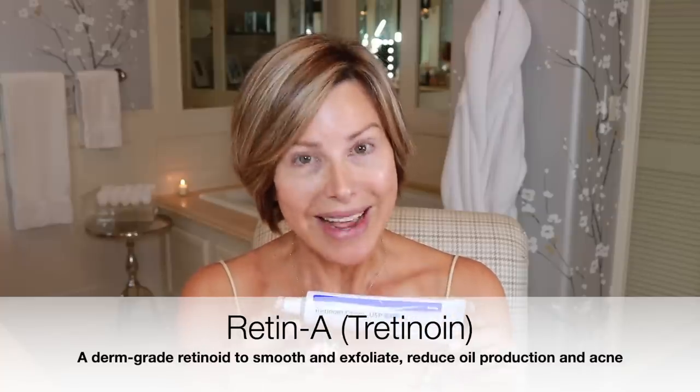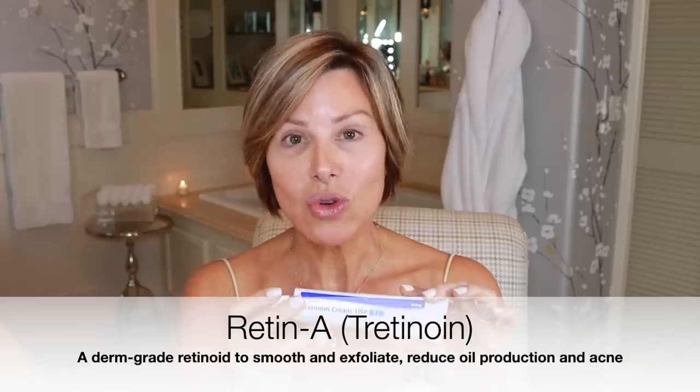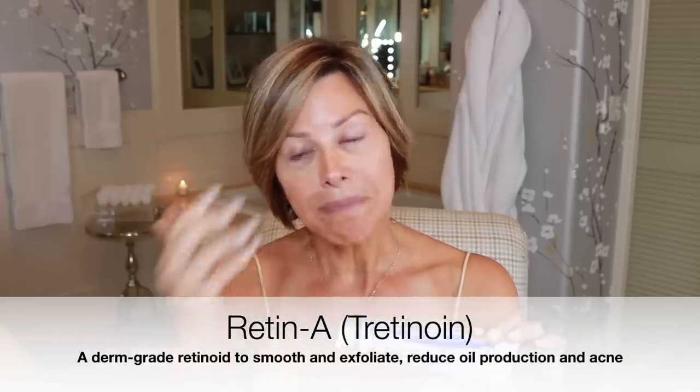There are about four different strengths of Tretinoin Retin-A. I'm at 0.1, which is probably the strongest, and I've had to work my way up. This will really help if you're dealing with adult-onset acne, specifically acne that's coming from wearing a mask all day. So not only are you helping your skin get rid of some wrinkles, but it's also working to minimize and reduce acne flare-ups.